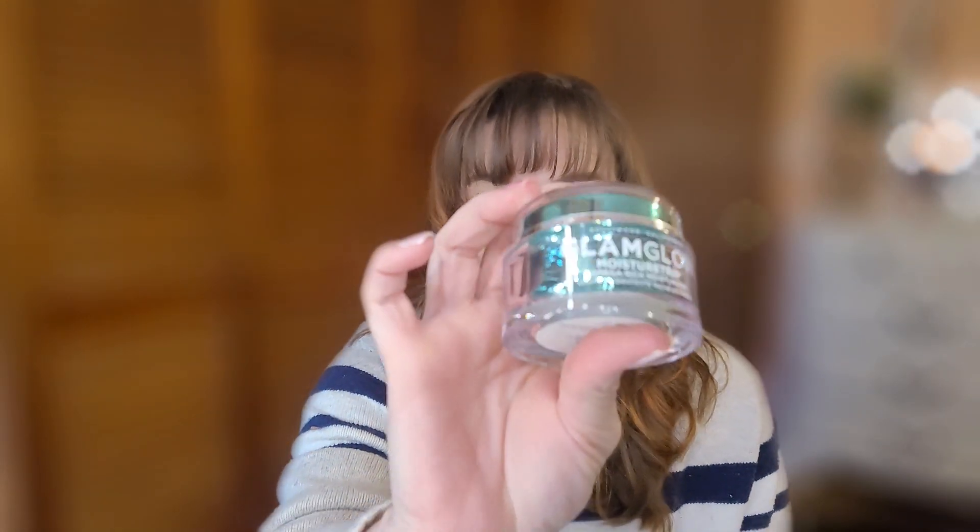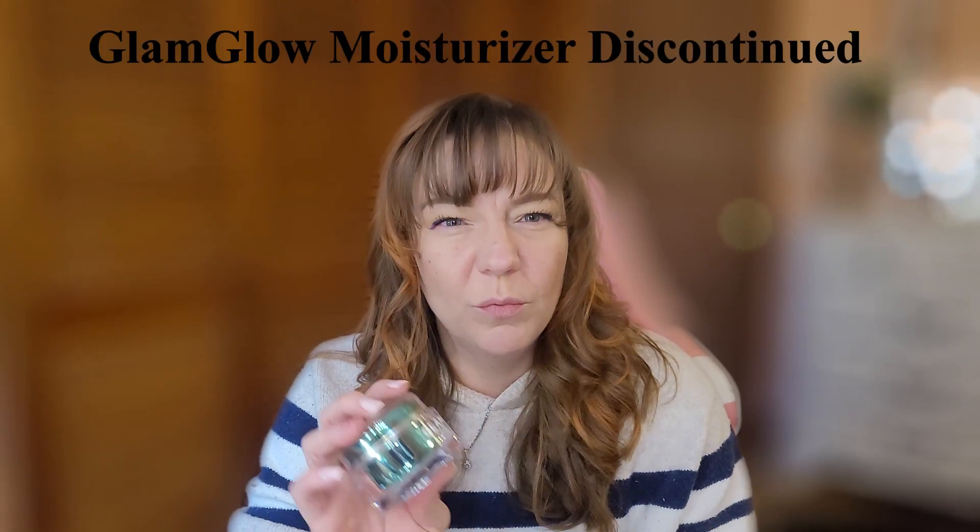Another skincare product I used up is the GlamGlow Moisture Trip moisturizer, which I use at nighttime. I really enjoyed it — would I repurchase it? If I got one sent in PR I would, but I wouldn't go out and spend my money on it. It was nice, moisturizing, and hydrating — definitely great for a nighttime routine — but it's a little pricey and it's not something I feel I have to have in my skincare routine.